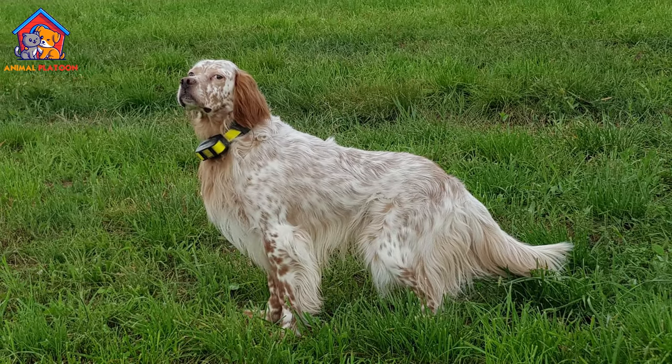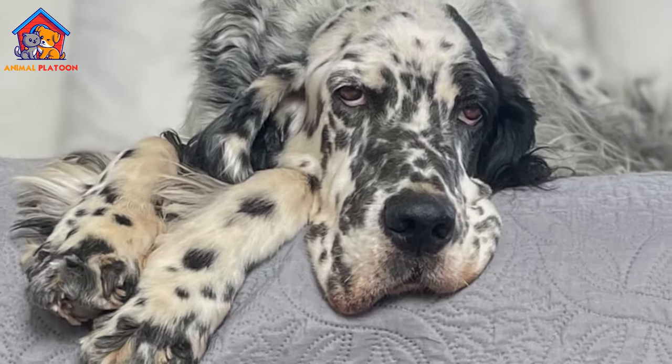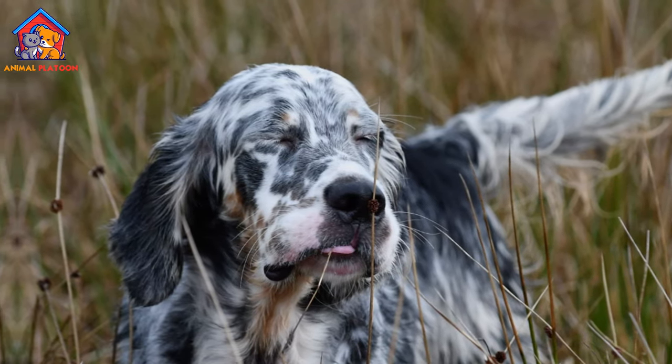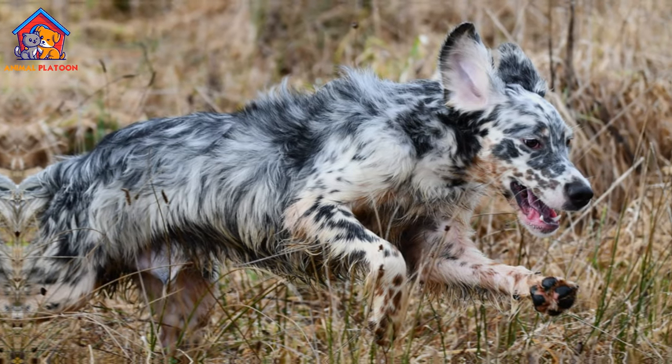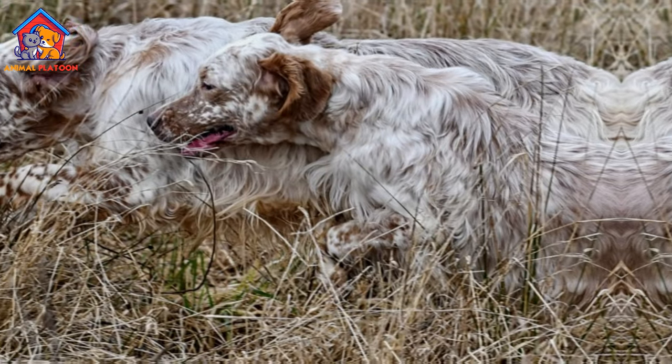The English Setter is a medium-sized breed of dog known for its elegant appearance, gentle demeanor, and exceptional hunting abilities. With its striking coat and friendly disposition, the English Setter makes a wonderful companion for active families and an adept working partner for hunters.